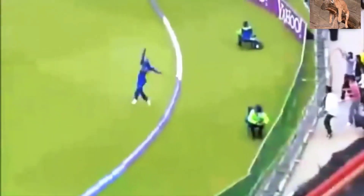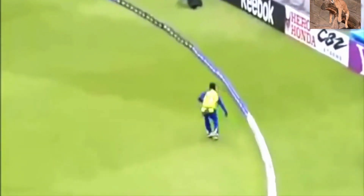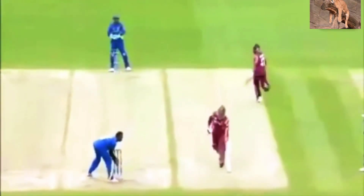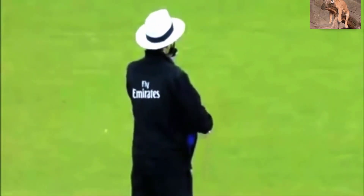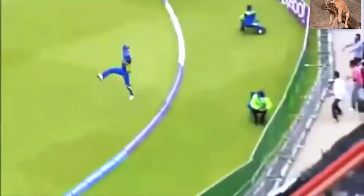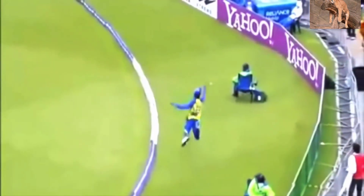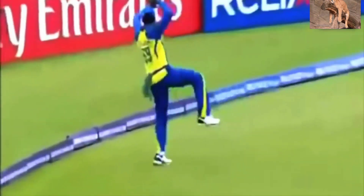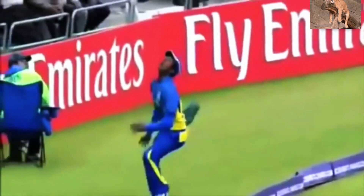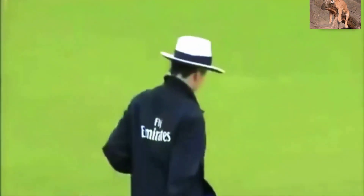It's gone down towards the long-on. We saw Murali a little earlier at the boundary and then had to throw it back over. Billy Bowden will call for the television umpire to have a look at this. I think he's managed to push it in. I've never seen it before, but I'm going six.